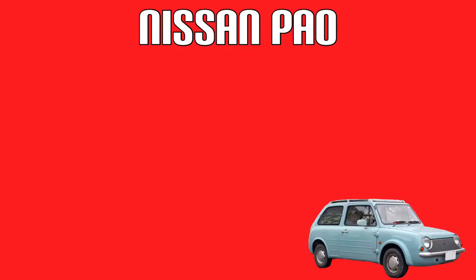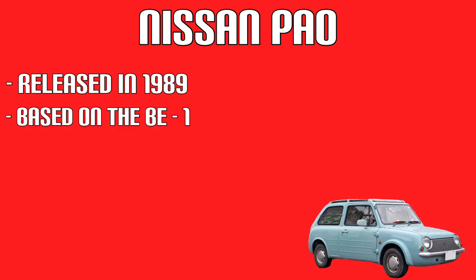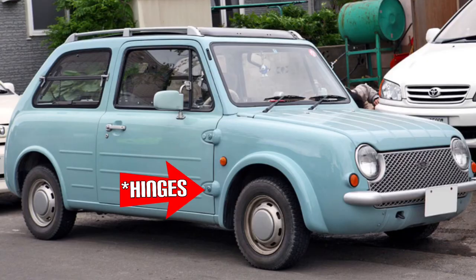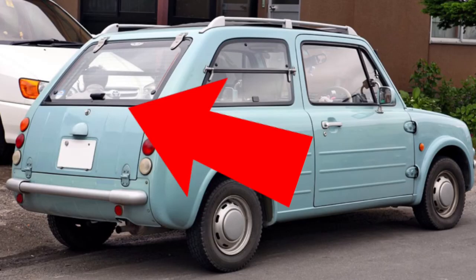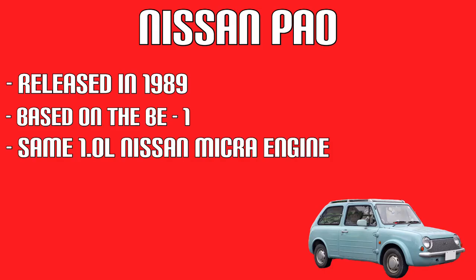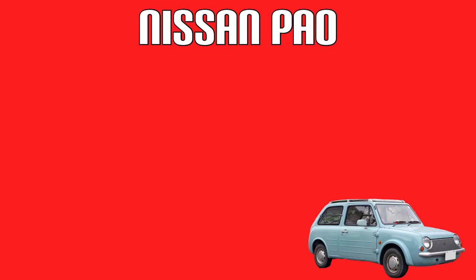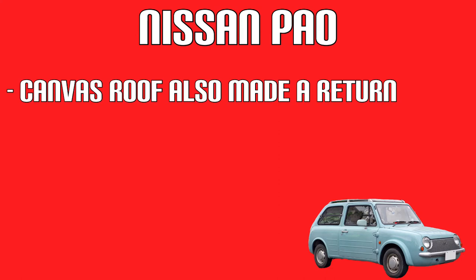The following year, in 1989, came the Nissan PAL. The PAL was based on the BE-1 and was another retro fashionable city car. It had some cool retro old-fashioned features such as external door handles, flap-up windows, and a split-width tailgate. It had the same Nissan Micra engine as the BE-1, and again, a 3-speed auto and a 5-speed manual were available.